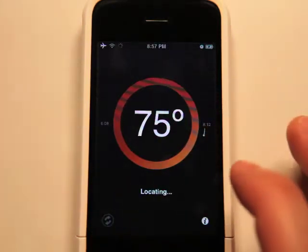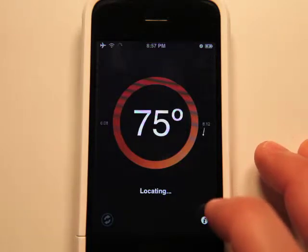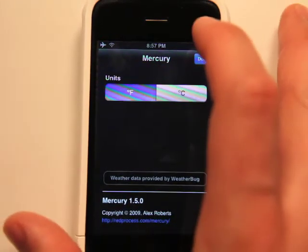You can refresh here to refresh your weather or your temperature. The information tab allows you to set Fahrenheit or Celsius, and gives you a little bit of information about where the data is pulled from.